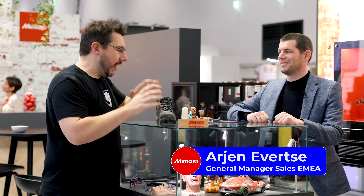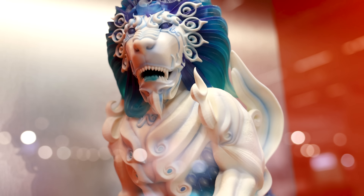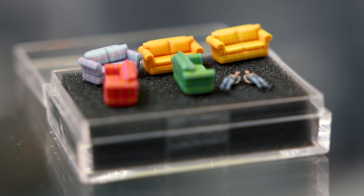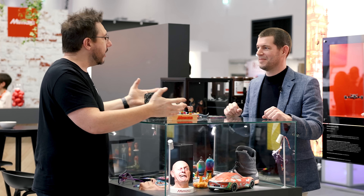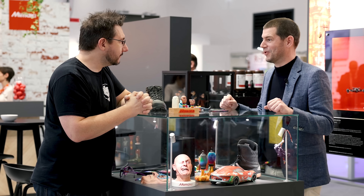We're at Formnext 2022 with Ardien at Mamaki. We have an amazing lineup of things to talk about. First — what is Mamaki, why is Mamaki, how is Mamaki? That's a question we get a lot here at Formnext because a lot of people don't really know us.